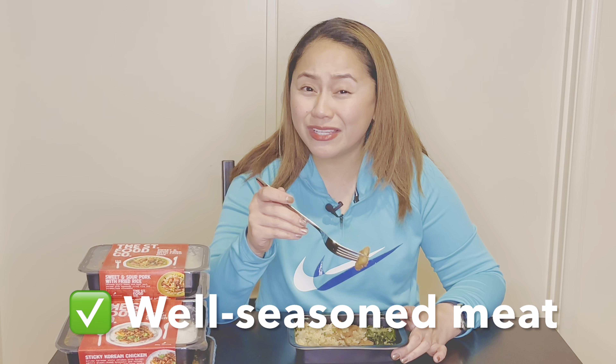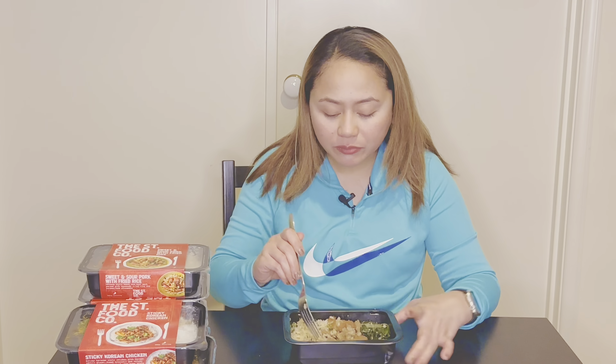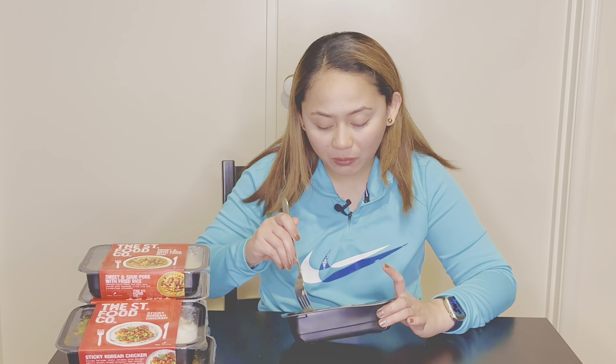The meat is perfect — it's not dry at all. I can really taste that the chicken has been seasoned well. You know when the chicken is just seasoned right? This is the best one so far. I definitely picked the best one for this video!